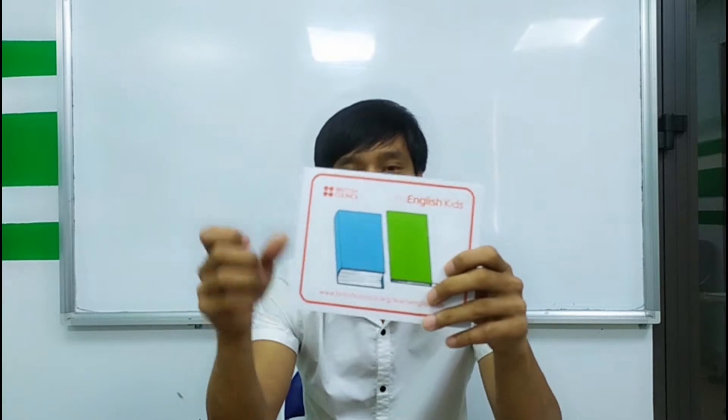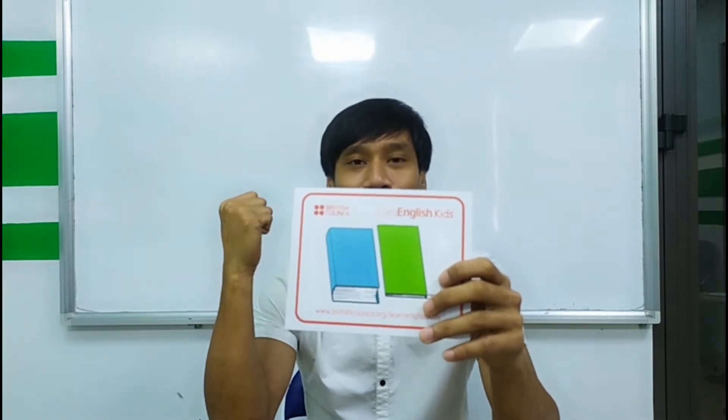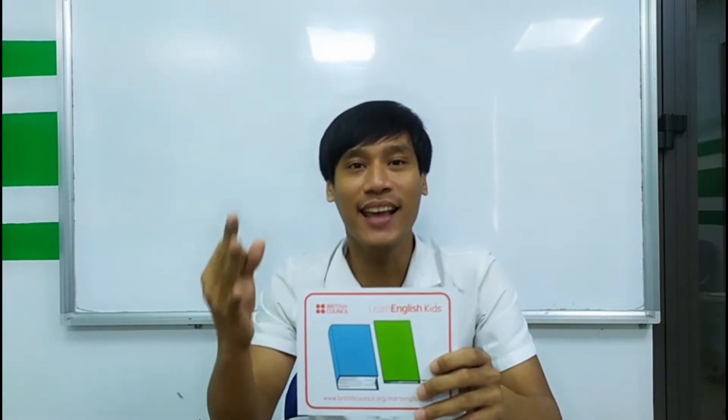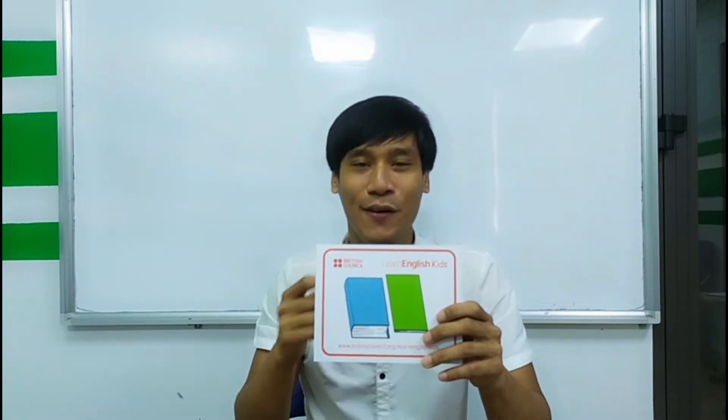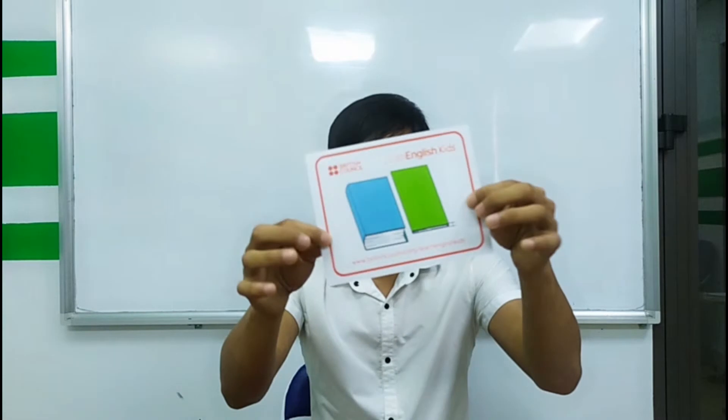Next. This is thin. Three times. Ready? Go. Thin, thin, thin. Again. Thin, thin, thin. Okay. Thin.